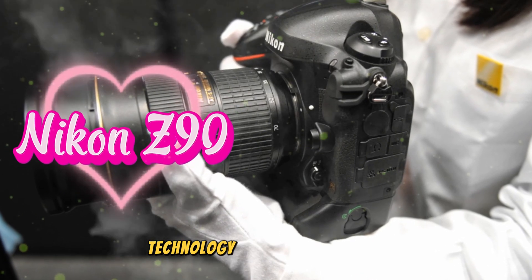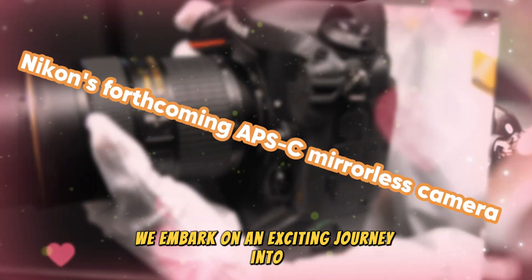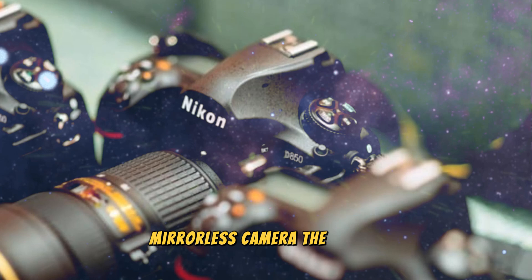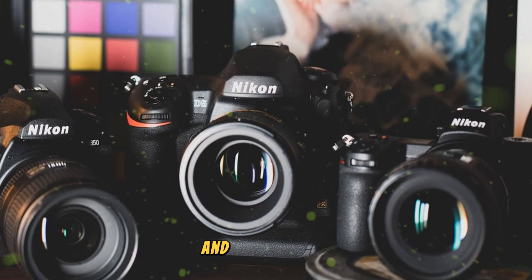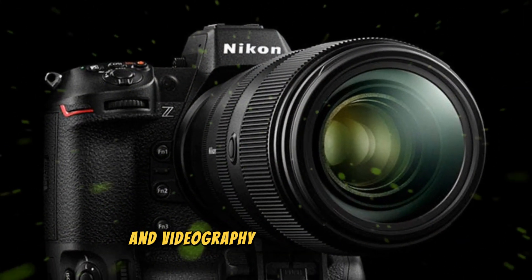Welcome back to my channel, Technology in the Future. Today, we embark on an exciting journey into the world of Nikon's forthcoming APS-C mirrorless camera, the highly anticipated Nikon Z90. This potential game-changer is rumored to be the successor to the iconic Nikon D500, promising to deliver cutting-edge features and performance that will redefine the boundaries of photography and videography.